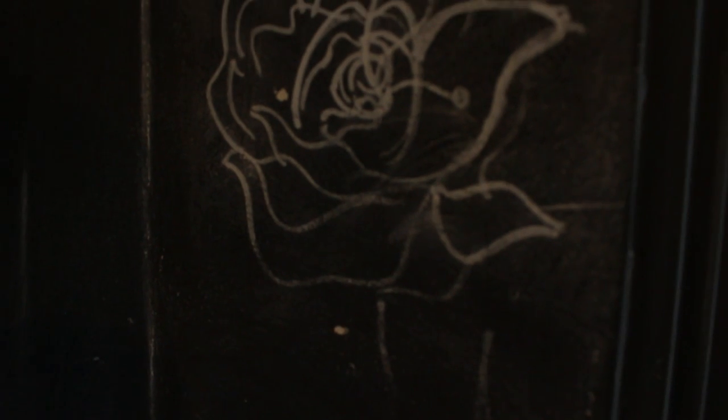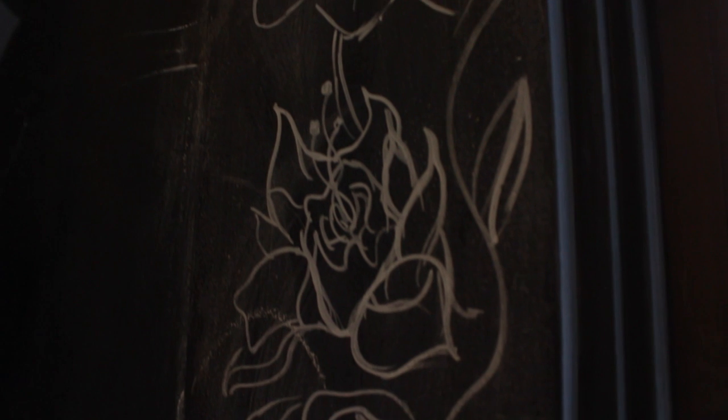It's also very unique because you can write on the walls in chalk, and just the whole restaurant isn't like a typical restaurant that you would go into.